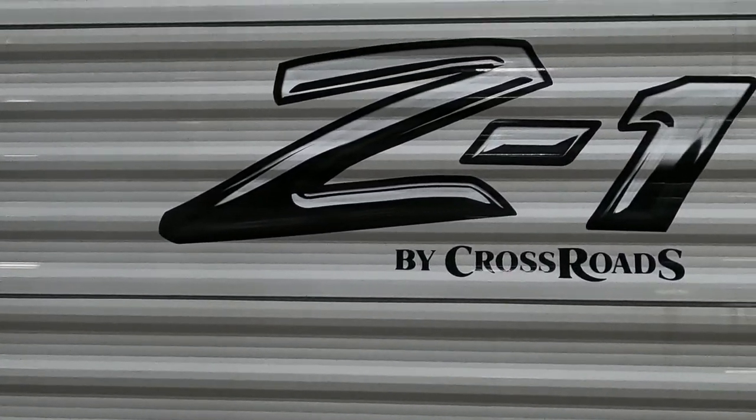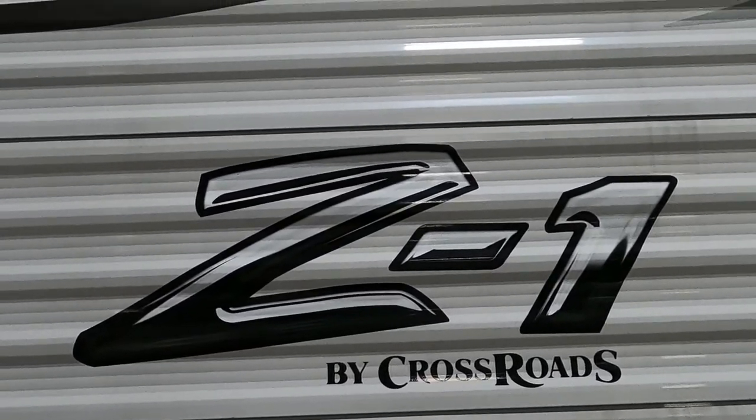Thank you for your purchase. Hope you enjoy this CrossRoads for many years to come. Happy camping!